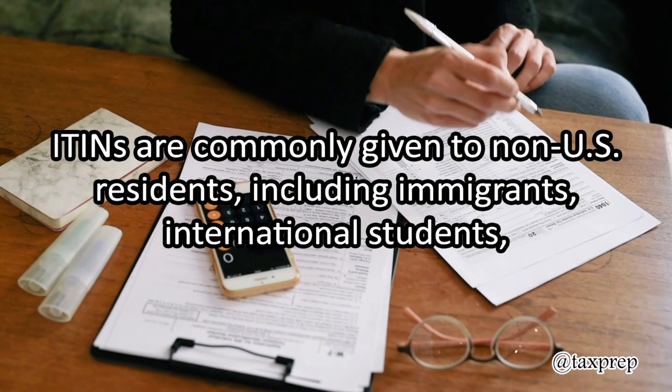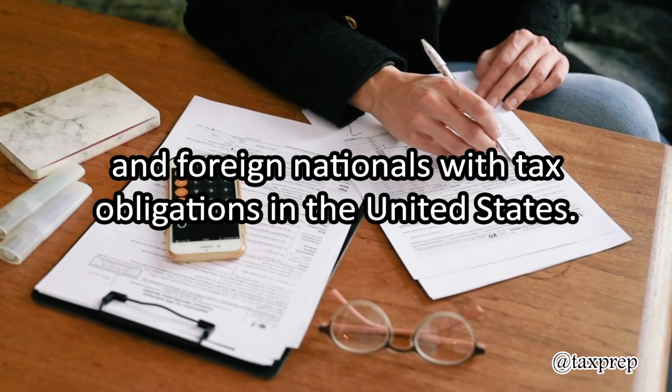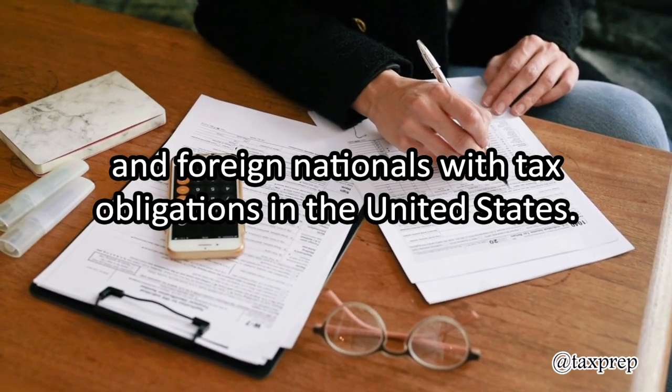ITINs are commonly given to non-U.S. residents, including immigrants, international students, and foreign nationals with tax obligations in the United States.